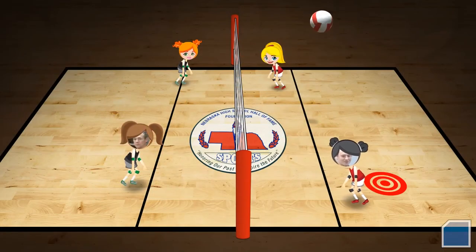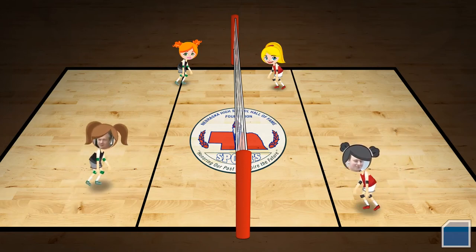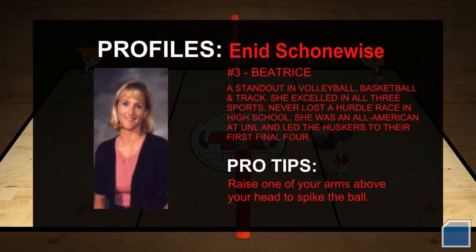One of the things we incorporated into the game was that as you went from one set to another, we would project up on the screen for a short period of time one of the inductees in the hall of fame, particularly for volleyball. We've had some very standout individuals come through Nebraska with great volleyball prowess, and it gives us a way to reflect on those individuals who have become volleyball stars — and then go back to the game. So it's educational at the same time that it's trying to be fun.